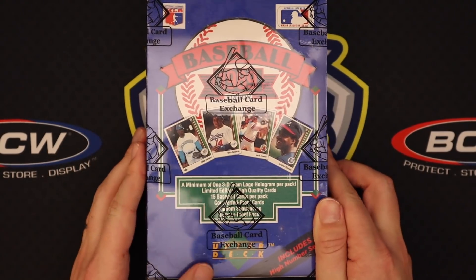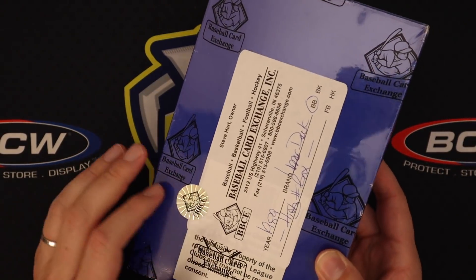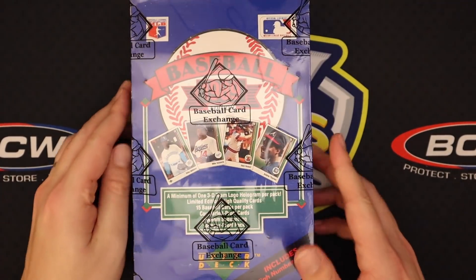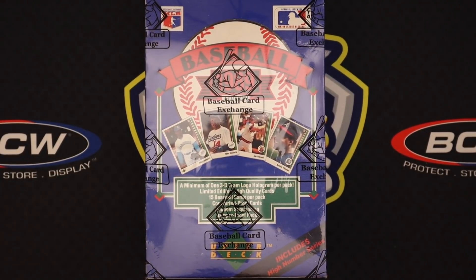It is a sealed box, although when I bought it on eBay it was advertised as sealed, and then it came with a Baseball Card Exchange sticker on the back. The plastic wrap also has the Baseball Card Exchange logos on it, so I'm not exactly sure of the deal with that. But we'll open it up and see what's inside. Hopefully we can get a Griffey.